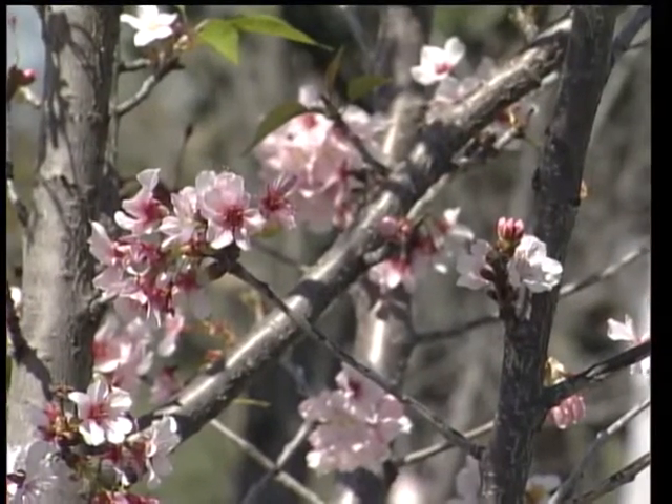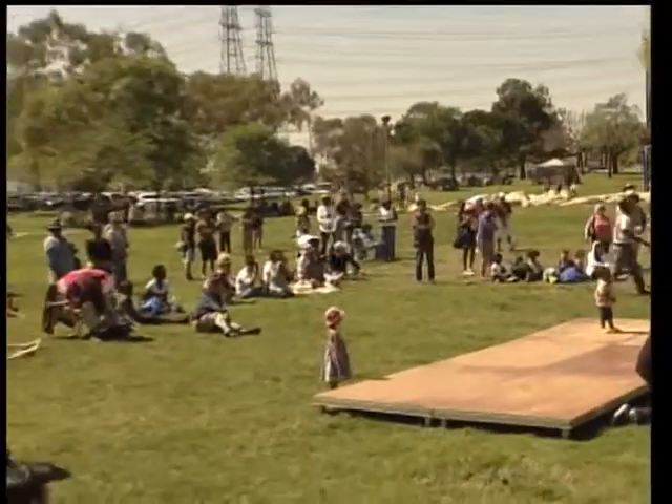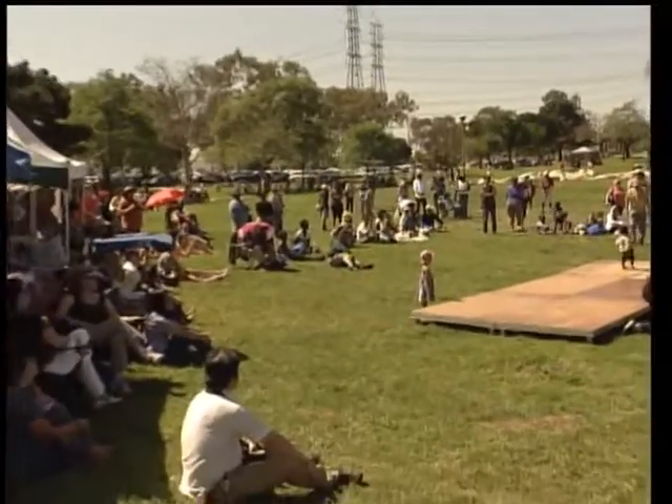The Cherry Blossom Festival celebrates new beginnings after a hard winter in Japan. Over 200 Japanese residents were out to share some of their culture.